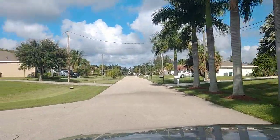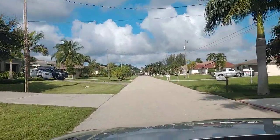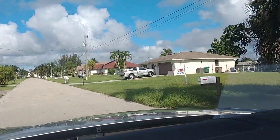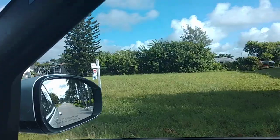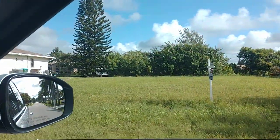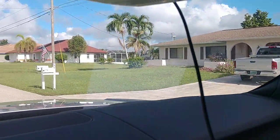This is a fantastic street, great neighborhood. I live two minutes from here — it took me two minutes to get here. I believe this is your lot right here.